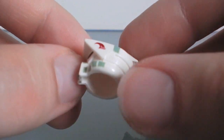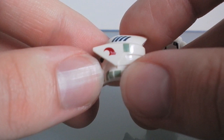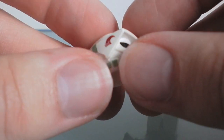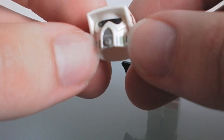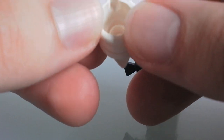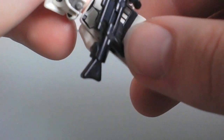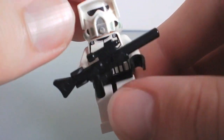Lego did a really, really good job with the detail. It's got all these little markings on it, stickers, emblems, and a lot of different colors — just on this helmet. And it's a really, really nice mold. It really makes him look a lot different, even though it's just a helmet.